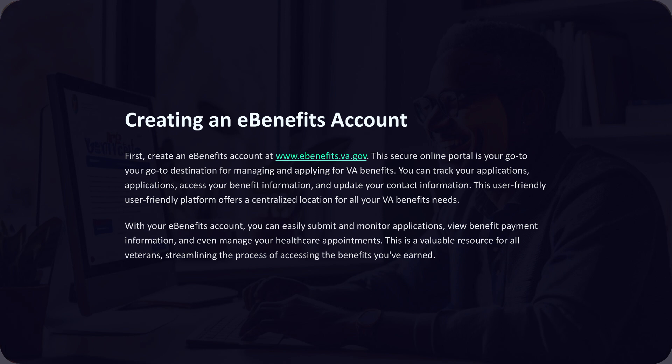First, create an eBenefits account at www.ebenefits.va.gov. This secure online portal is your go-to destination for managing and applying for VA benefits. You can track your applications, access your benefit information, and update your contact information. This user-friendly platform offers a centralized location for all your VA benefits needs. With your eBenefits account, you can easily submit and monitor applications, view benefit payment information, and even manage your healthcare appointments — a valuable resource for all veterans.